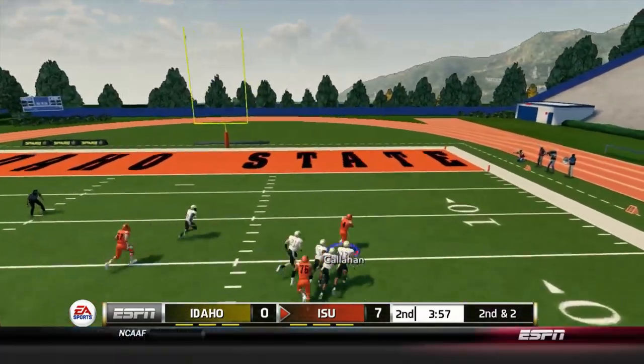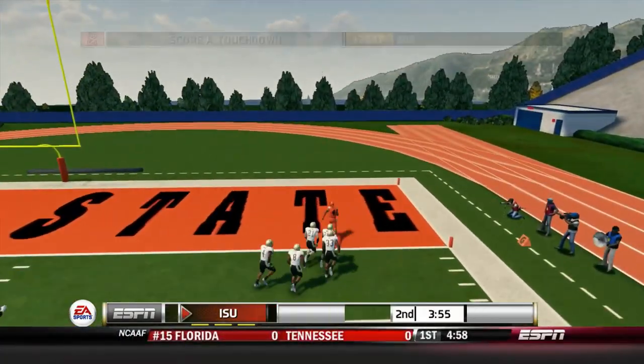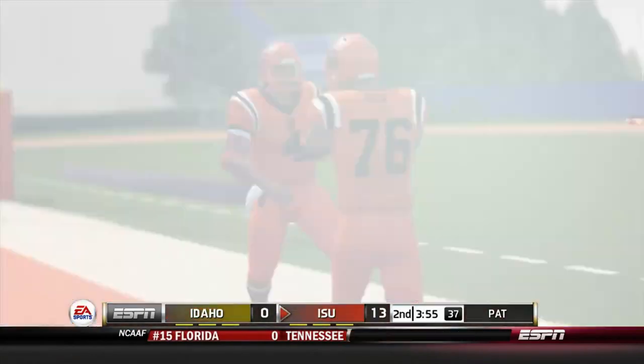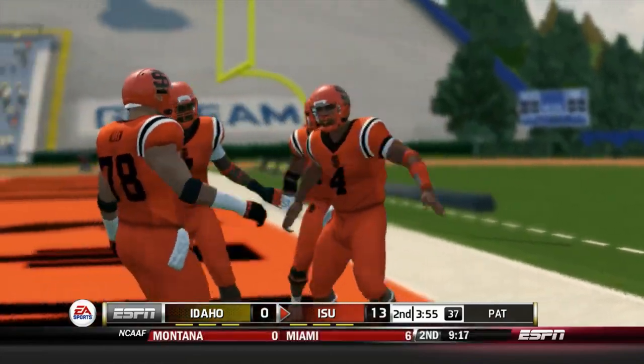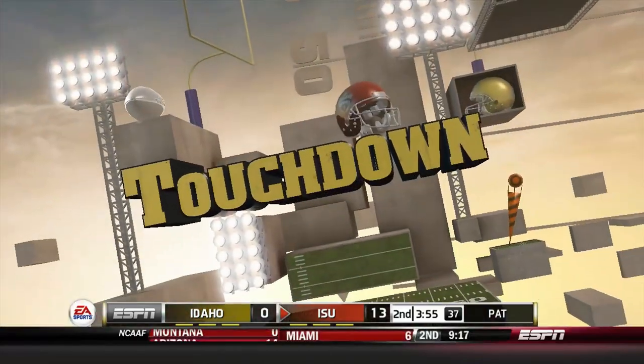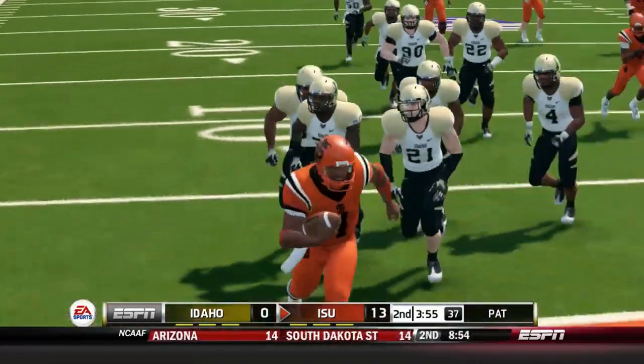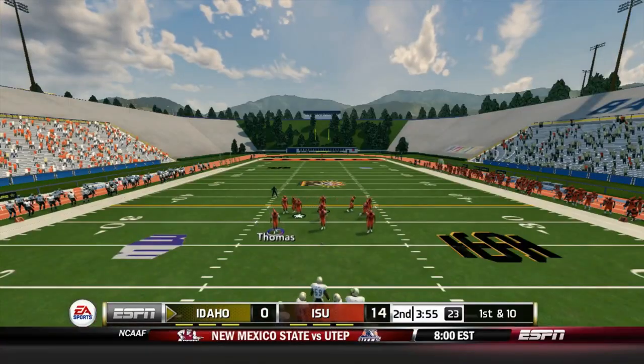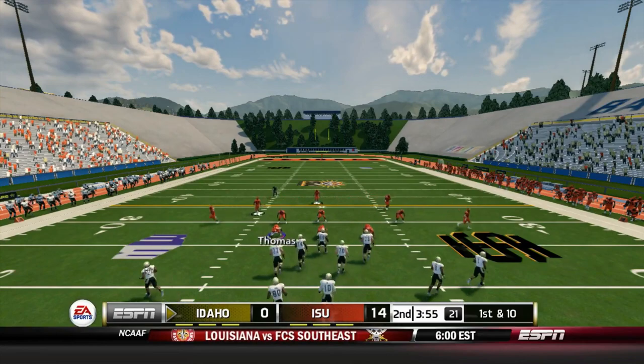Callahan up the middle to the right side for a Bengals touchdown — his second of the day! Callahan showing he is not only a threat when passing, but can run it as well. That puts ISU up by 14 against Idaho.